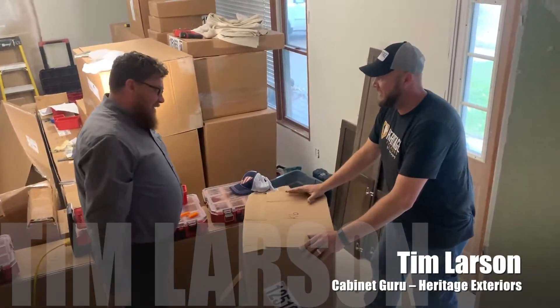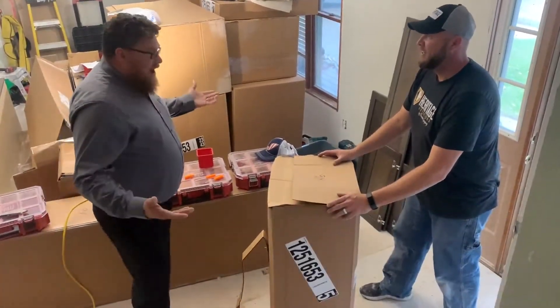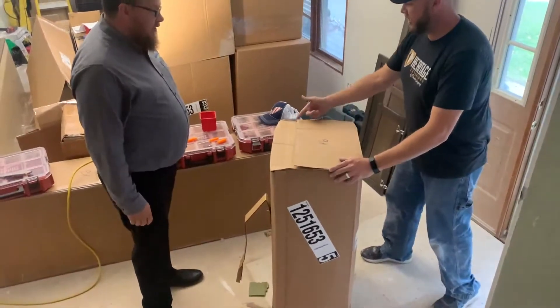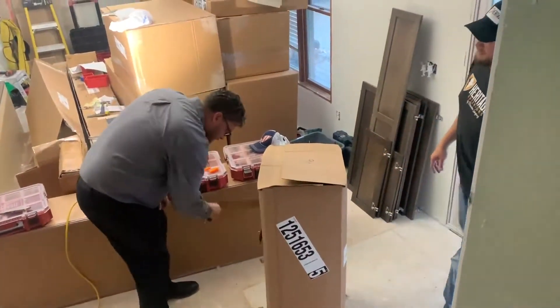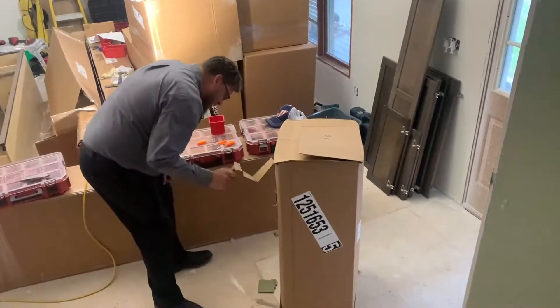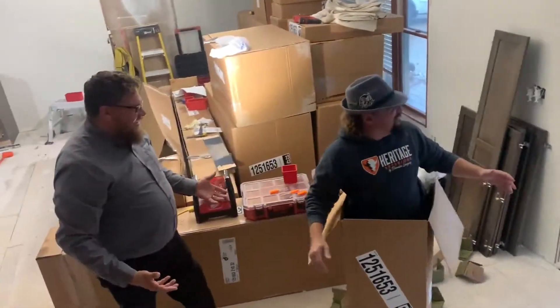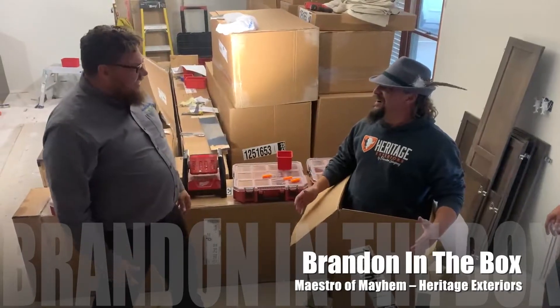So, thanks for helping me carry the boxes in. Absolutely. Is this the last one? This is the last one. Alright. How does this thing get started? There's a crate right there on the side. Go ahead and let it out. This here one? Yeah. Alright, let's get in here. Oh my god! Hey guys! Let's get some cabinets in! Let's do this! Alright!